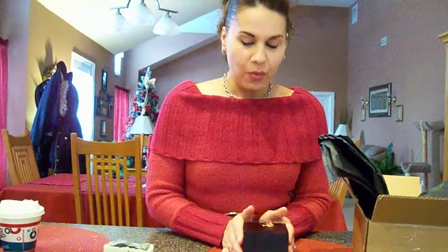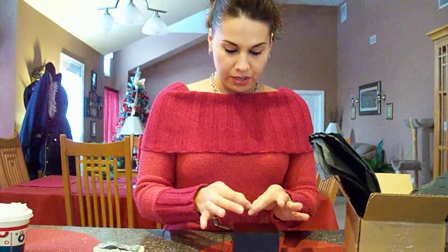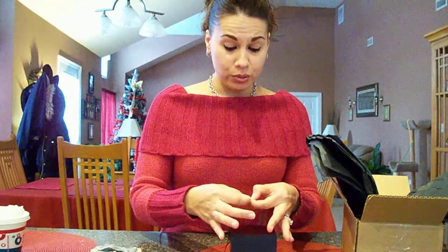Hi guys, so I wanted to show you something that I got today in the mail. I placed an order with Janine. We all know her from Wicked Sensuals, but she also has an Etsy store where she sells her handmade jewelry.